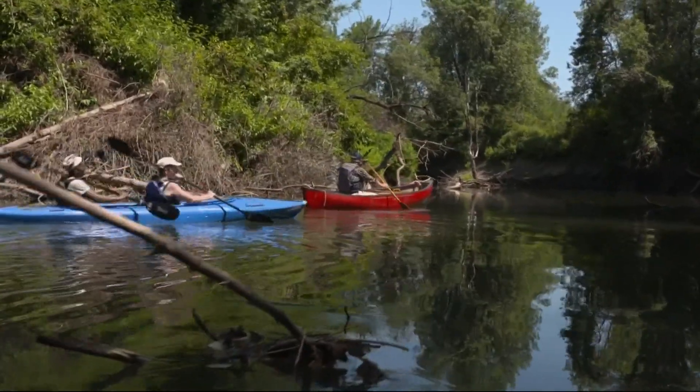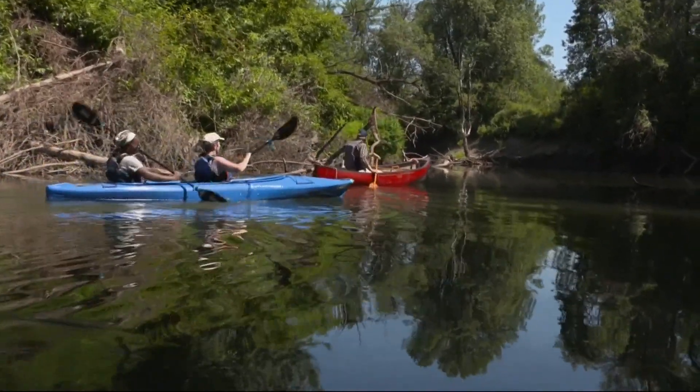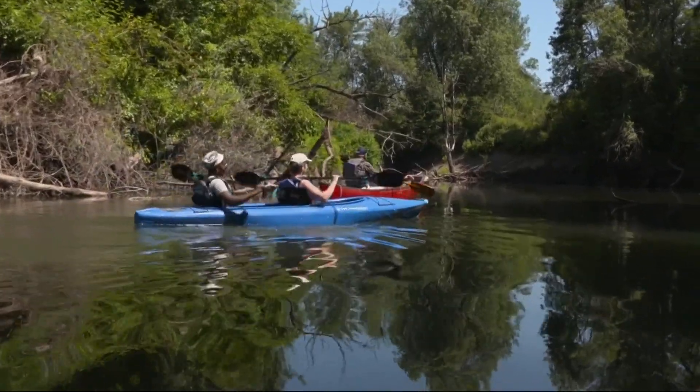Along the Tualatin River with photographer Jeff Kastner. This is gorgeous. Grant McComey, KGW.